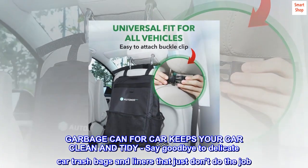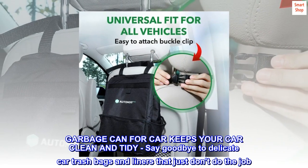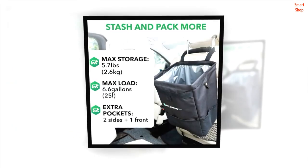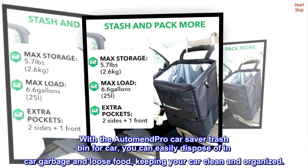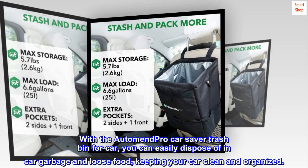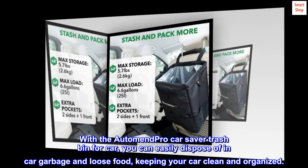Garbage can for car keeps your car clean and tidy. Say goodbye to delicate car trash bags and liners that just don't do the job. With the AutoMend Pro Car Saver trash bin for car, you can easily dispose of in-car garbage and loose food, keeping your car clean and organized.